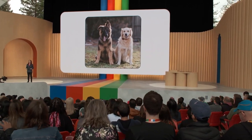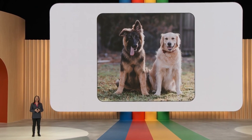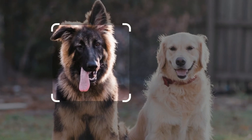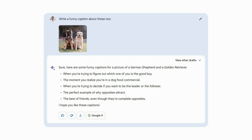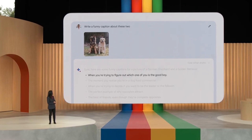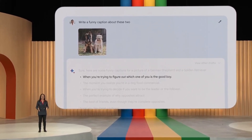So if you're looking to have some fun with your fur babies, you might upload an image and ask BARD to write a funny caption about these two. It identifies that this is a photo of a goofy German Shepherd and a Golden Retriever, and then BARD uses that to create some funny captions. If you ask me, I think they're both good boys.